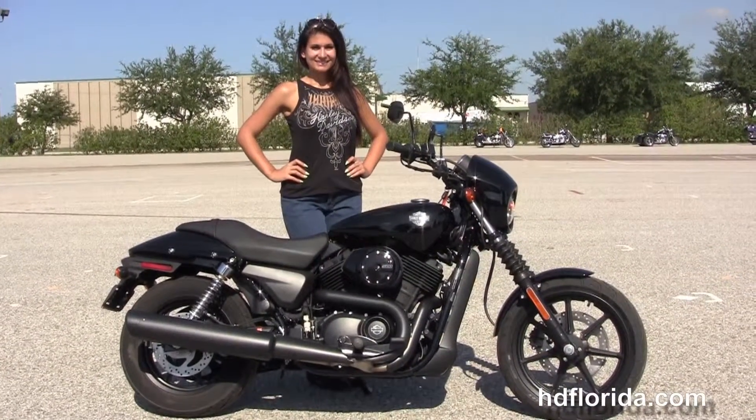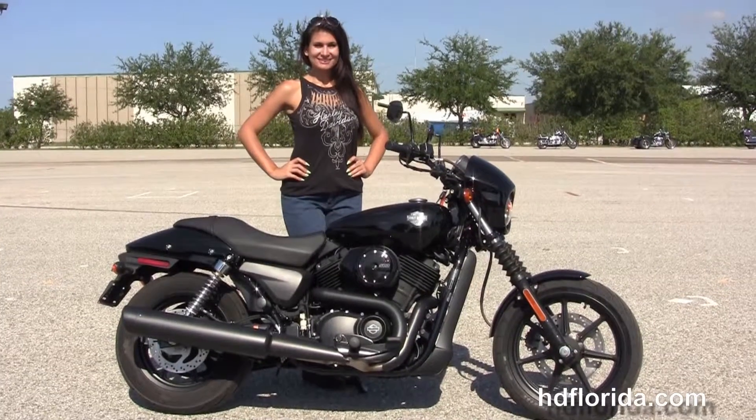We are committed to customer service and have over 1,200 new and previously enjoyed motorcycles for you to choose from.